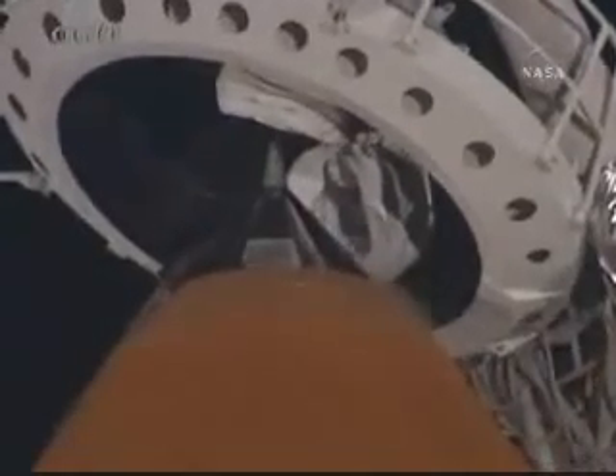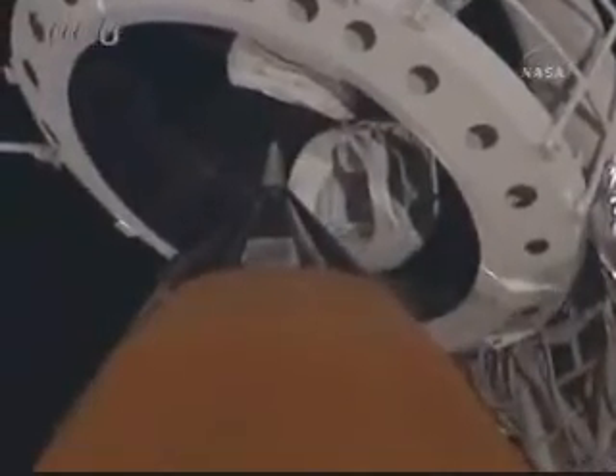T-minus two minutes, 24 seconds, and counting. The gaseous oxygen vent hood is slowly being retracted away from the top of the external tank. Endeavour, OTC — close and lock your visors and initiate O2 flow. That is in work.